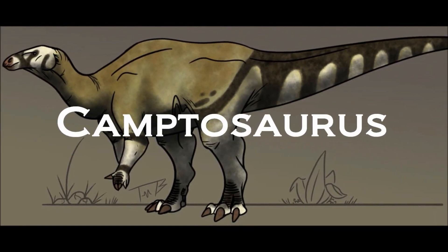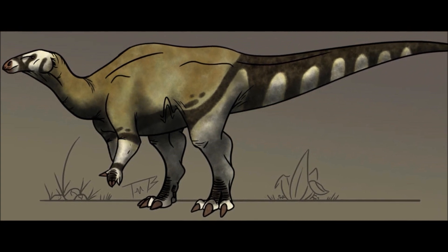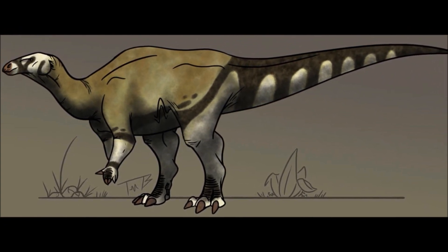Hello fellow travellers and welcome back. Today we will be breaking down a species that could be seen as a proto-Hadrosaur: Camptosaurus.